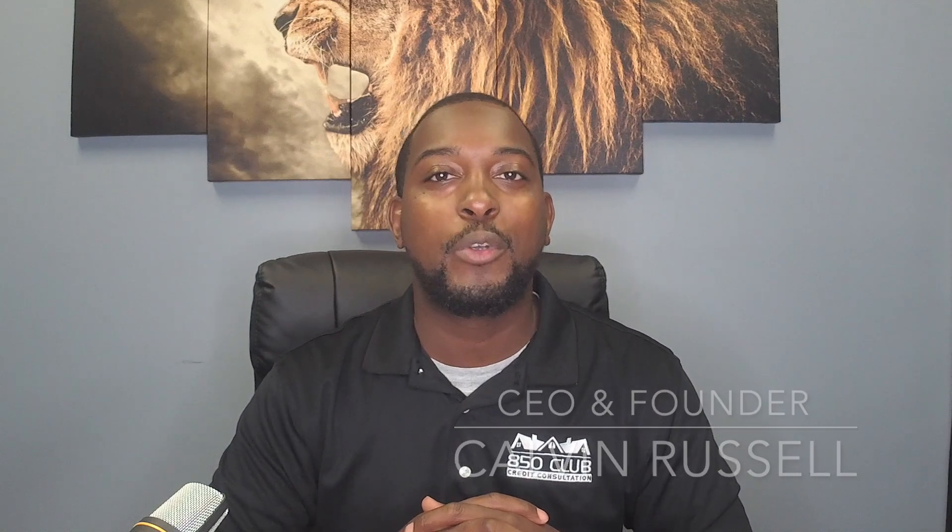Hey everyone, this is Calvin Russell, CEO and founder of 850 Club Credit. Hope everyone's doing well today. Today we're going to talk about a few secrets to actually getting approved for a certain type of credit account without having to use your social security number. So let's go straight into it.